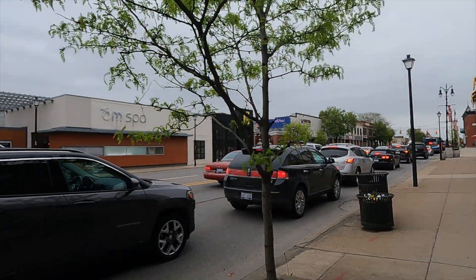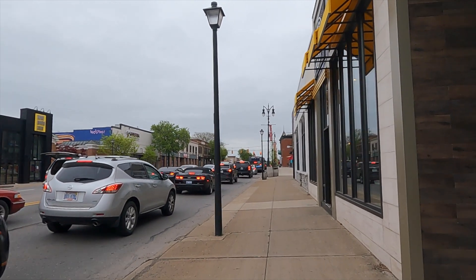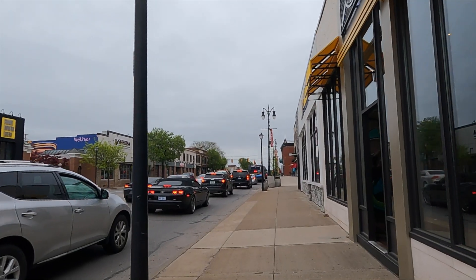All right, I made it. Now I'm basically in Dearborn. I gotta walk a couple more streets and then turn right onto Oakwood Boulevard to reach my destination where I'm staying.